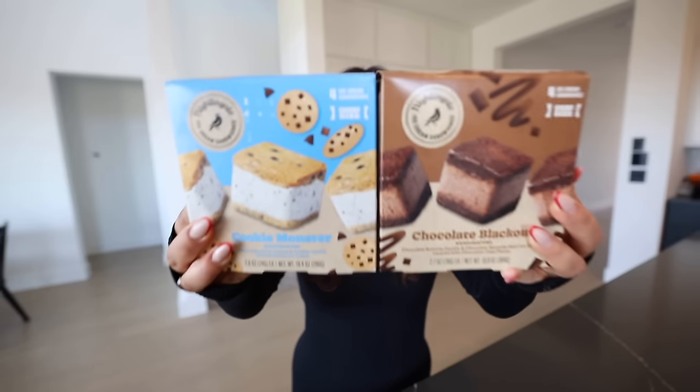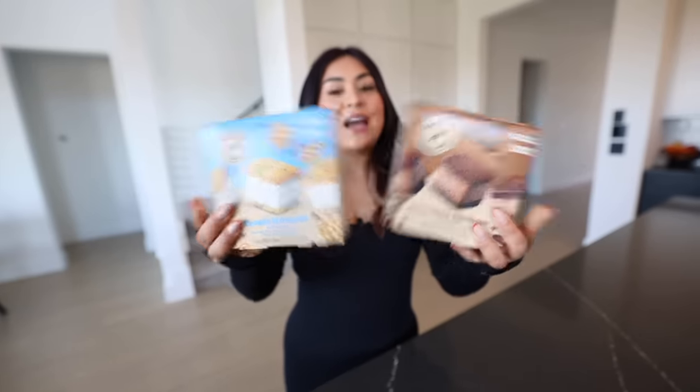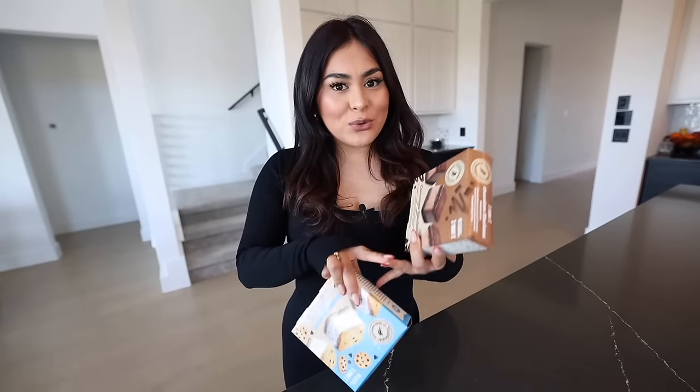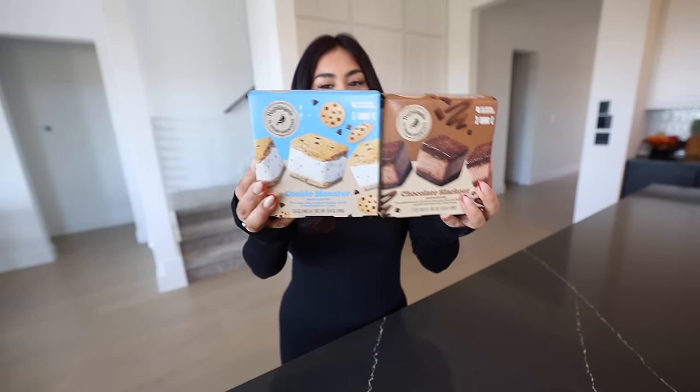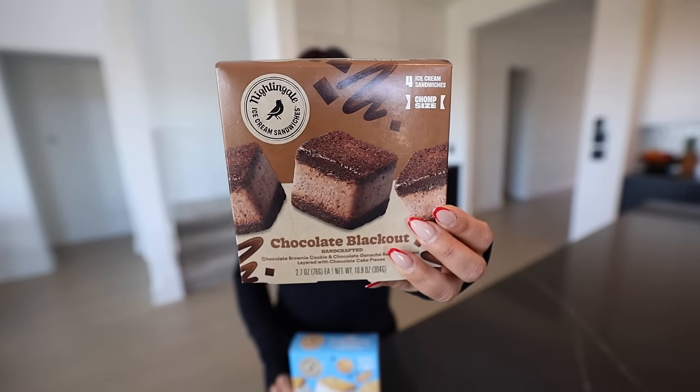Next, we're going to be trying ice cream sandwiches, but these are not your typical ice cream sandwiches. I grew up eating the chocolate and vanilla ice cream sandwiches that are about this thin. These ice cream sandwiches are thick — it literally says here 'chomp size.' I saw these all over TikTok and I was able to find them at a grocery store near me. I got two different flavors. I really wanted the banana pudding and the strawberry shortcake, but they were sold out. So we have Cookie Monster, which is a chocolate chip cookie and cookie crumb infused vanilla ice cream, and Chocolate Blackout, which is chocolate brownie cookie and chocolate ganache swirl ice cream layered with chocolate cake. That sounds so good.